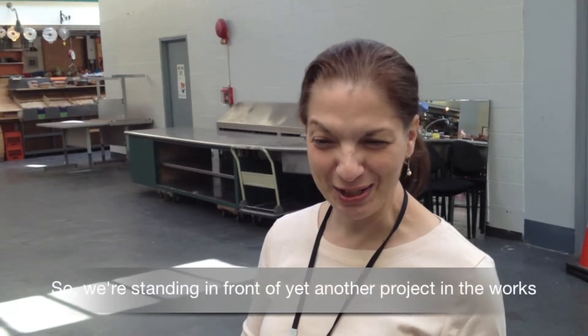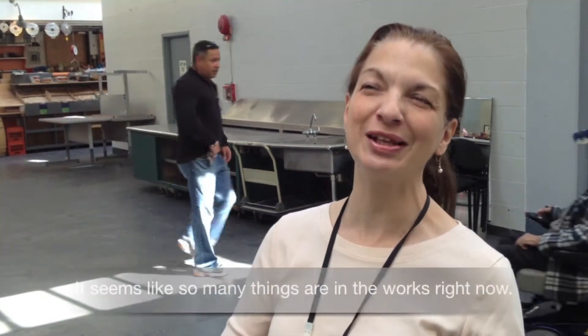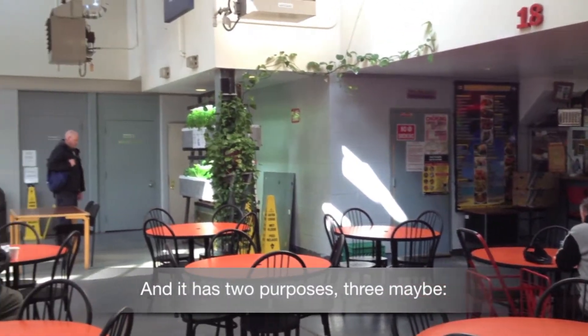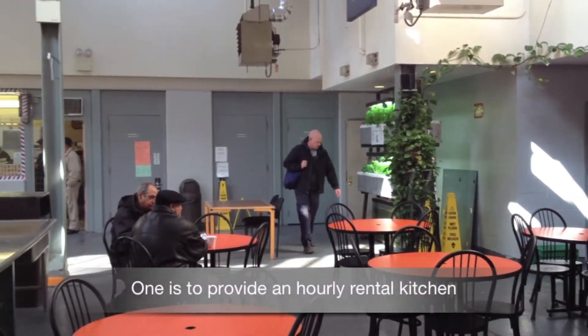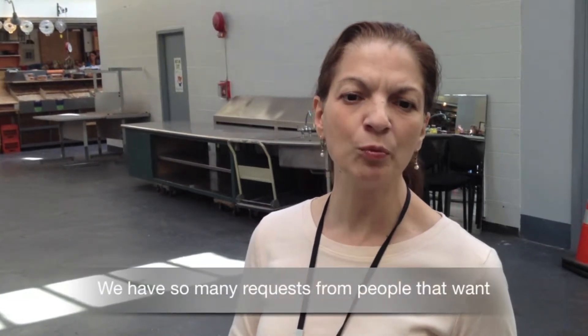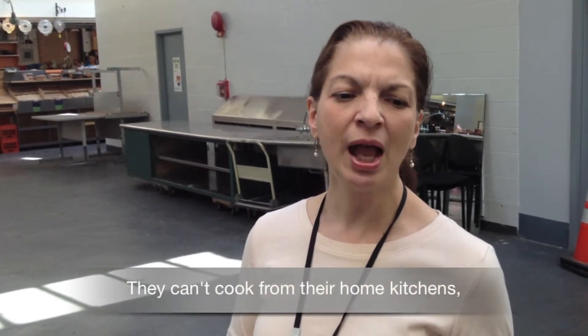We're standing in front of yet another project in the works at the Moore Street Market. Behind me is the site of what will be a certified commercial kitchen, and it has two — really three — purposes. One is to provide an hourly rental kitchen for food entrepreneurs. We have so many requests from people that want to cook their food for catering or for resale.